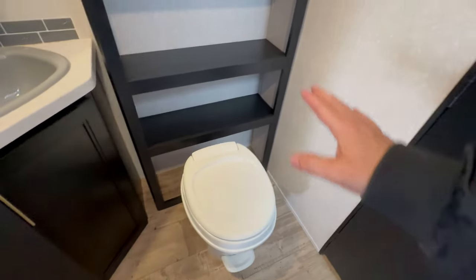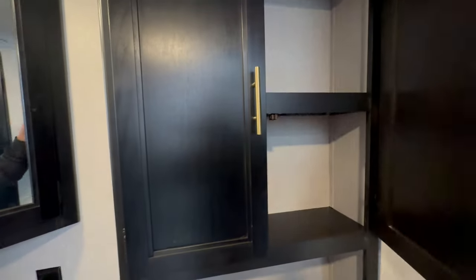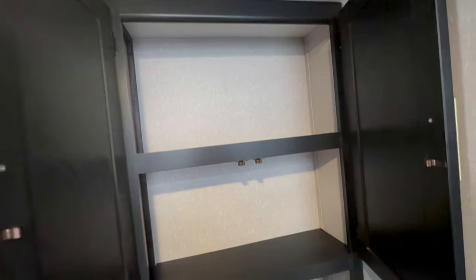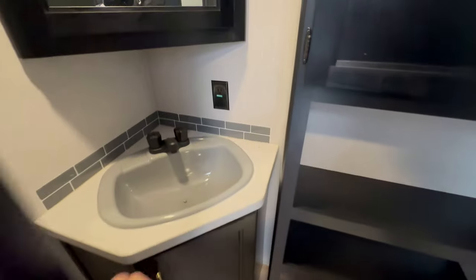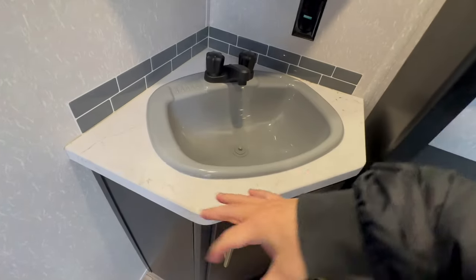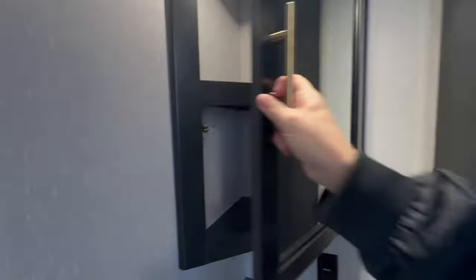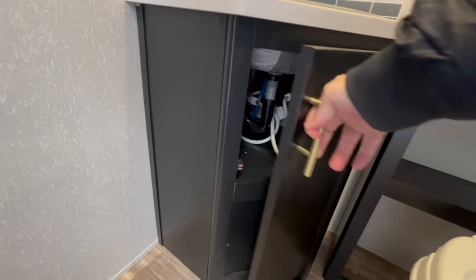It's got a huge bathroom — that's the benefit of this floor plan. You don't feel like you're in a sardine can. Nice big linen closet area. Not a lot of counter space around the sink, but you can make do with it. Decent deep medicine cabinet and a little bit of storage with access to your plumbing.